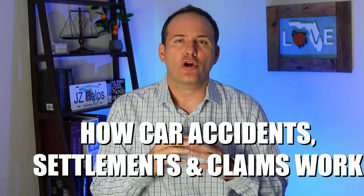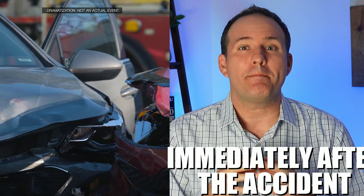I'm going to tell you how car accident settlements and claims work. We're going to cover everything from immediately after the accident through you hopefully getting your settlement money.